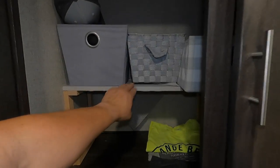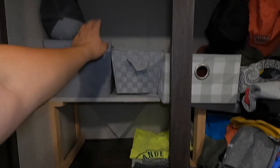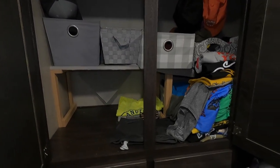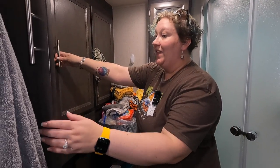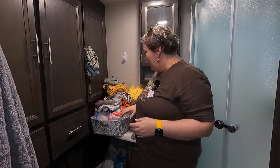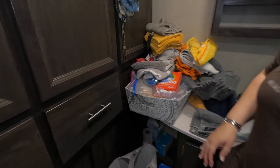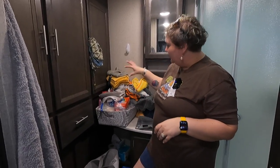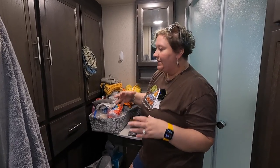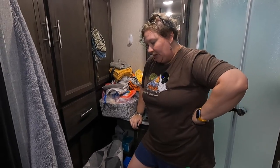I built this shelf right here because when you buy this Kodiak, it's just an open space and you can hang clothes up there, but we'd rather stack them. So I made the shelf — we've got bins: underwear and socks go up there, shirts, pants, and shorts go down here. It's especially great for the big haul when we're going to be gone for a couple of months, packing for both summer and winter.